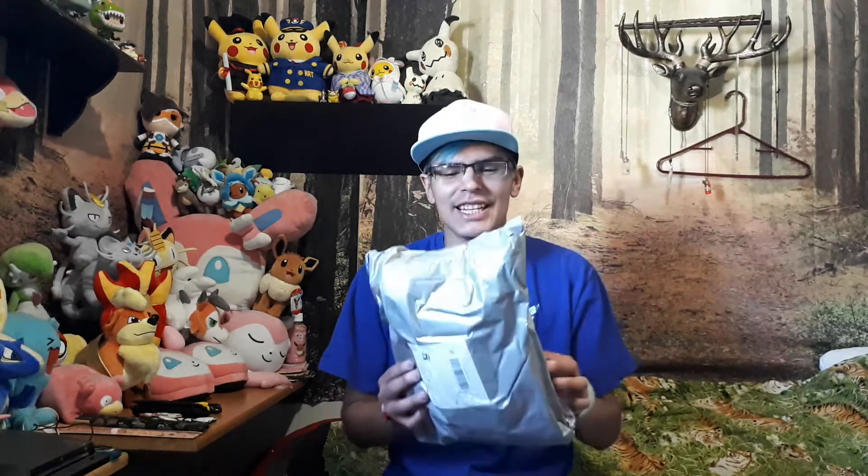Hey YouTubers, it's me again and welcome to my video. I have another unboxing — it's in a bag of course. I have another Pokemon plush in this bag and I am so very excited. I got this from pokevolt.com and it took a really long time to get to me, like a month.